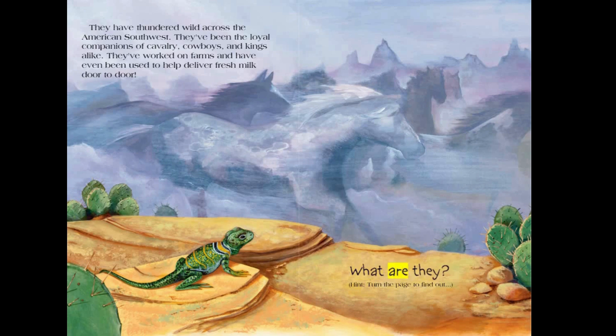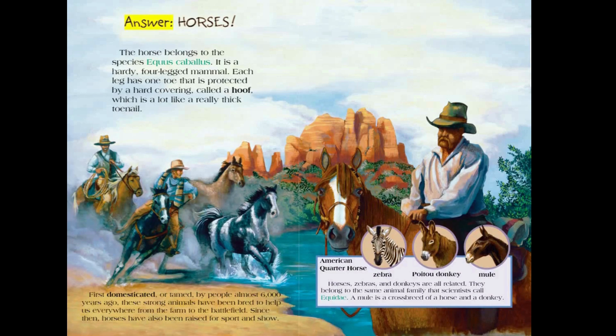What are they? Hint — turn the page to find out. Answer: Horses!